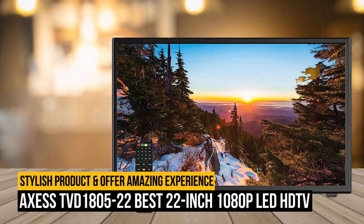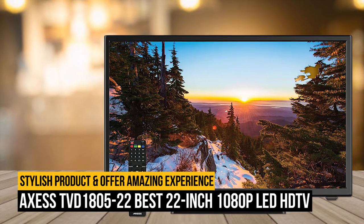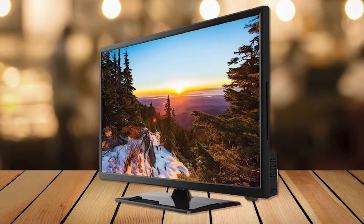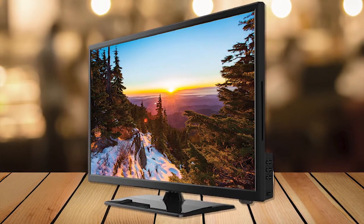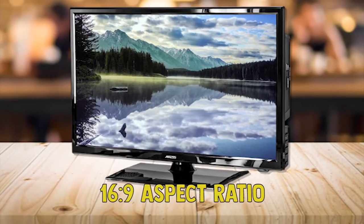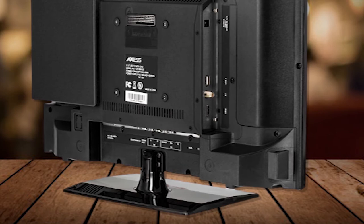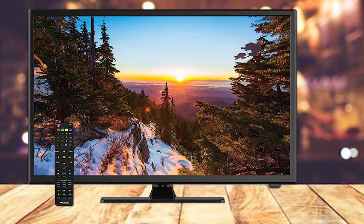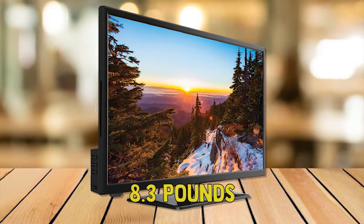Number 3 on our list is the AXS TVD1805 22-Inch 1080p LED HDTV. This stylish product supports full HD resolution for an amazing experience, and you won't miss any favorite programs because it has both a digital and analog tuner built in. The 16x9 aspect ratio helps you maximize the images on screen. It has a built-in antenna, so you won't incur the cost of purchasing an aerial. It is fully remote-controlled with the remote included, and dimensions are 23.2x7x17 inches, weighing approximately 8.3 pounds.